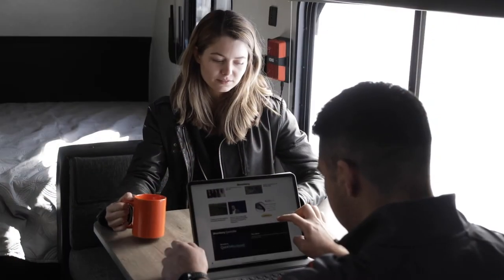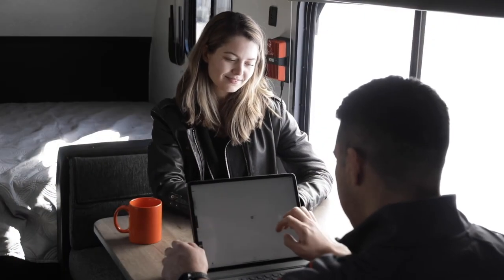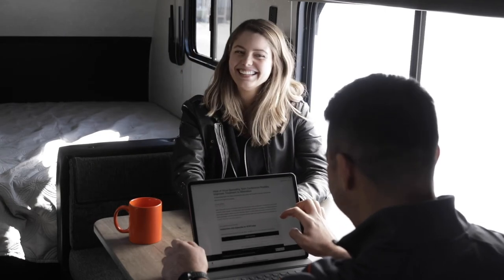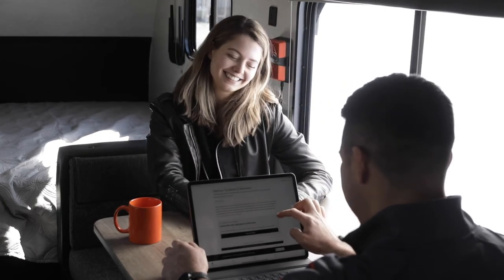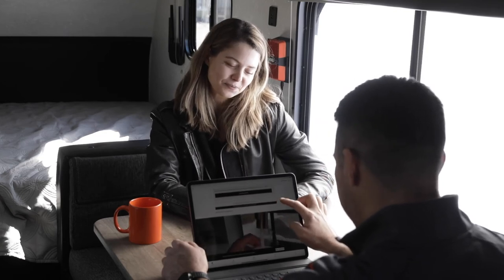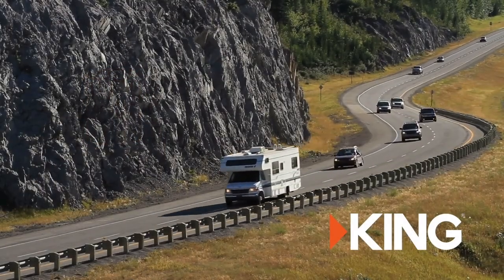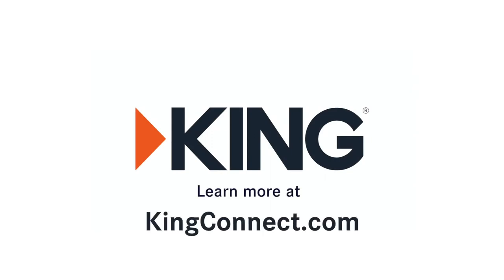Take advantage of the free Wi-Fi available all around you with King Wi-Fi products. Our products do not require any additional monthly fees. You'll be using the free Wi-Fi that already exists at campgrounds, coffee houses, truck stops, and restaurants and turning it into usable internet for your RV family. For more information, check out KingConnect.com.